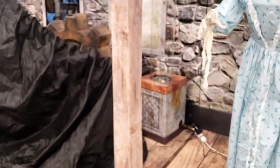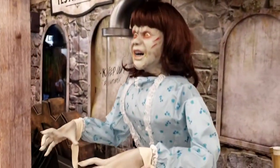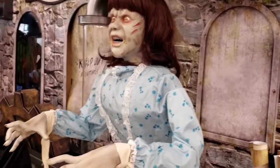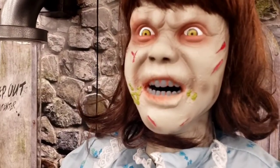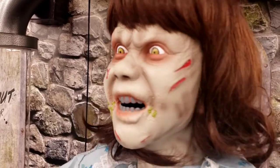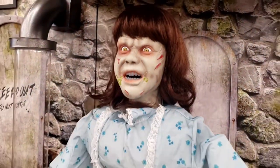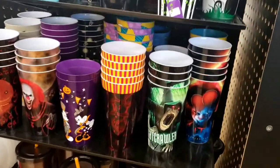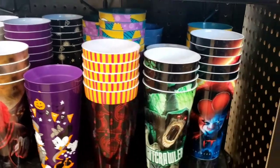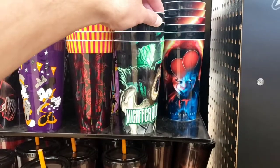So the jumping spider looks like he's already activated. Reagan's on a switch. Holy cow! Check out these cool tumblers. These are new for 2022 Spirit Halloween products. Look at this tumbler — the Night Crawler. Look at that, it looks so cool.